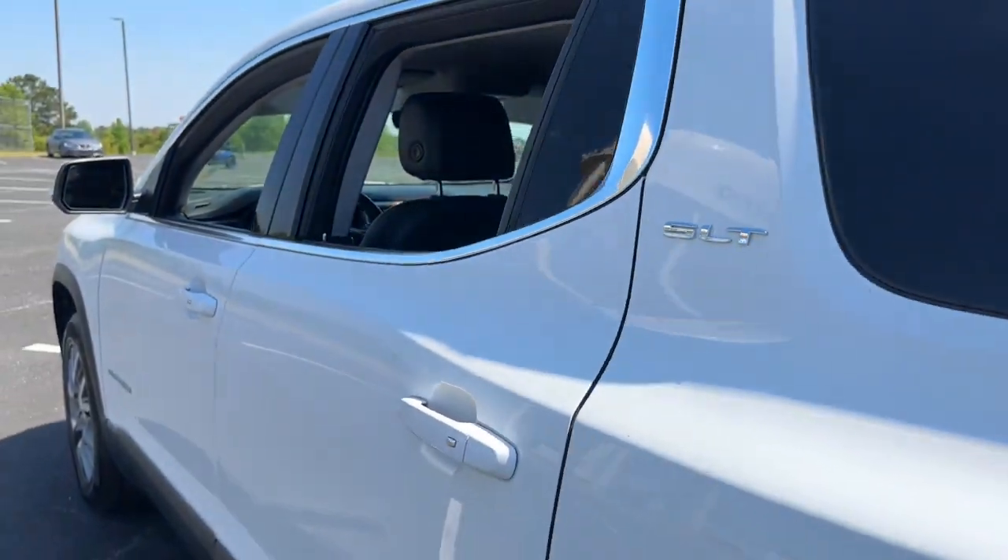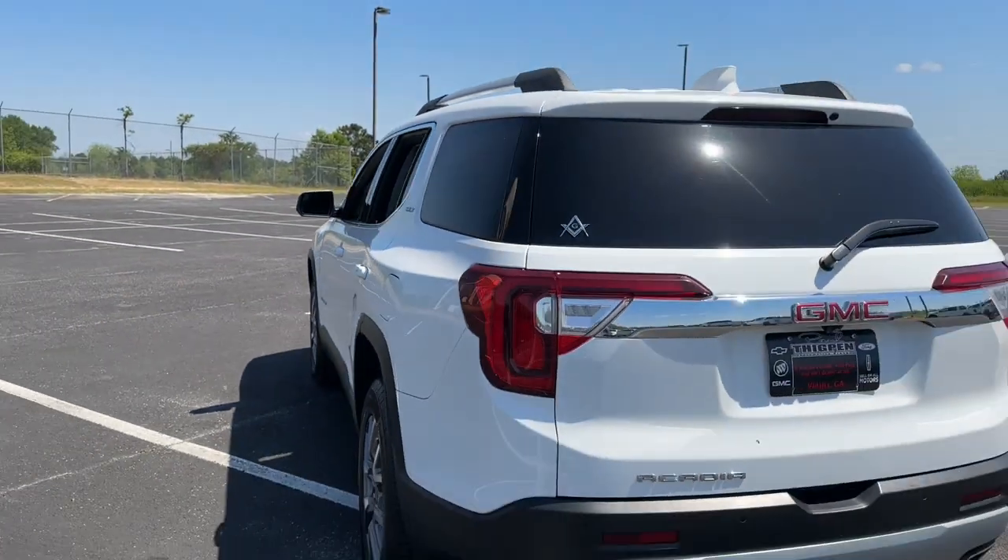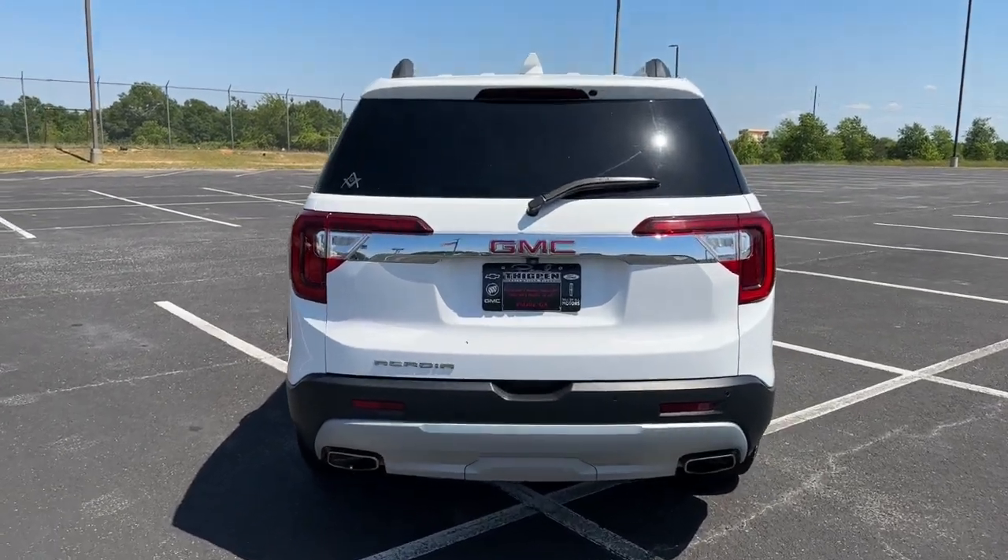Comfort and safety blend with brawny versatility in this ruggedly stylish Acadia. See for yourself when you take it out for a test drive.